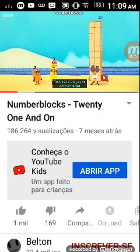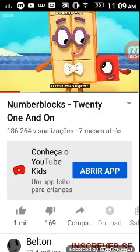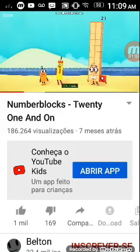Oh, you've got two faces! Sometimes it's easier to think of bigger numbers as two numbers together. 21! 20! And 1! Oh, I see!